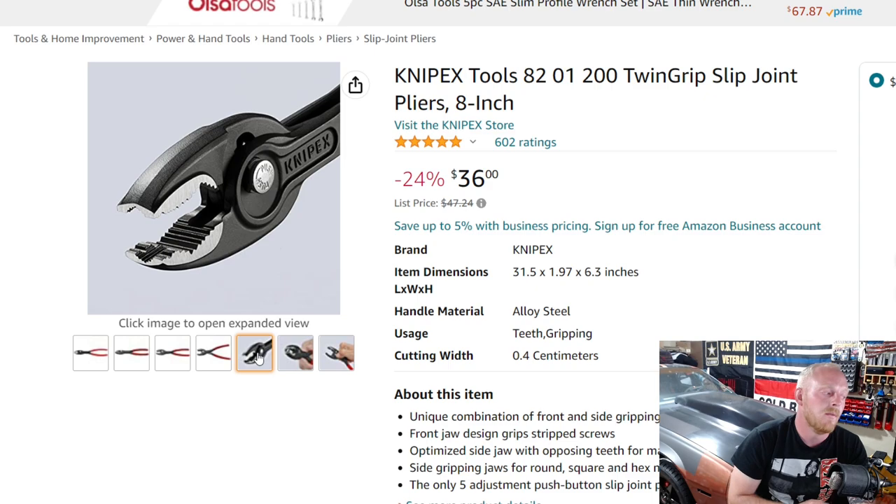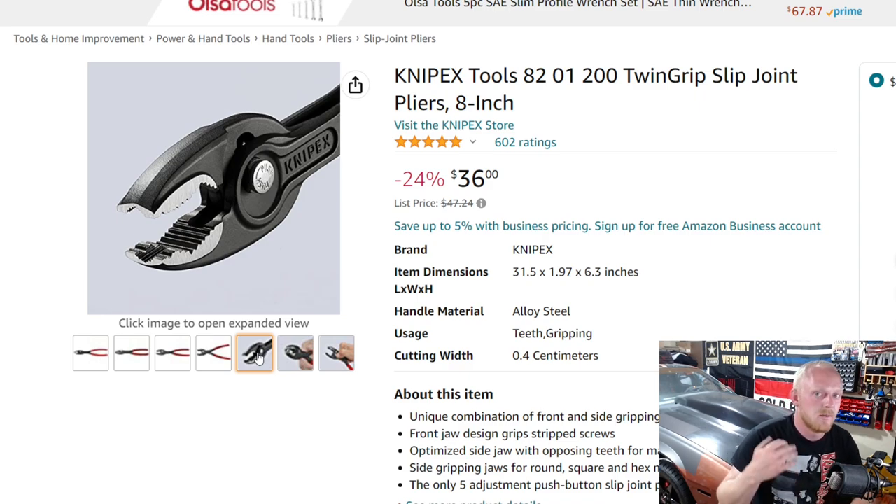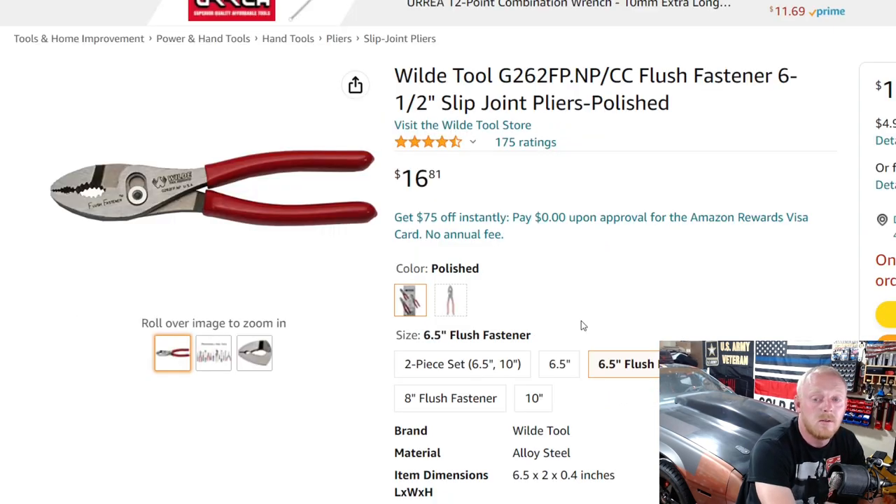You basically get a slip-joint set of pliers with dual opposing teeth and five different adjustment positions with the push button — instead of the standard two to three positions, you get five, and it's locking, which is really nice. The screw extraction feature has horizontal and vertical teeth that really help you bite into the head of a screw — great for self-tappers and similar fasteners. These have fluctuated anywhere from $35 to $60 since release. At $36, down from $47.24 — a 24% savings — with five stars at 602 ratings, it's a buy all day long. They're good as standard slip-joint pliers too.